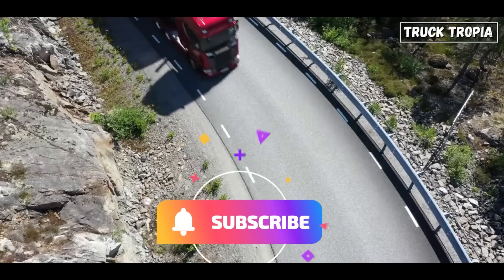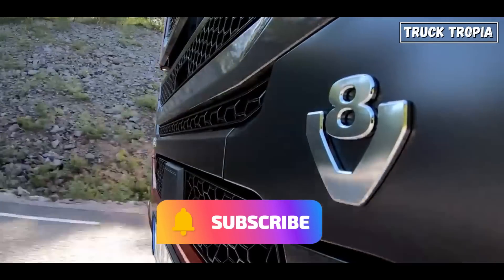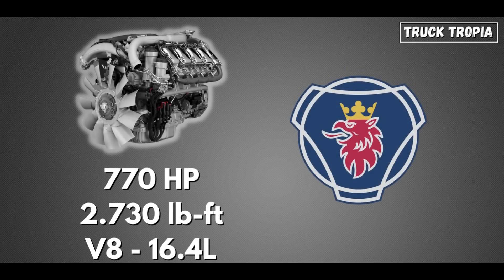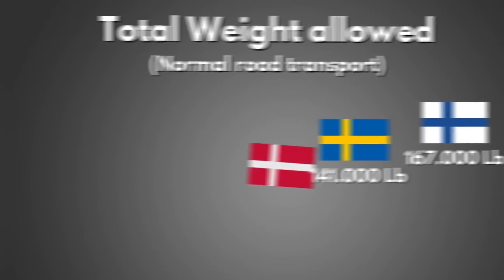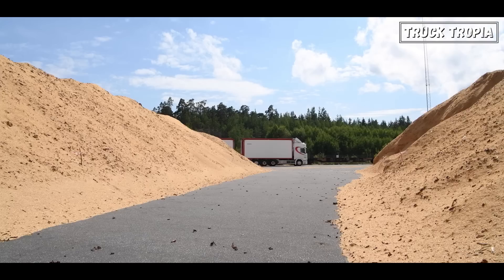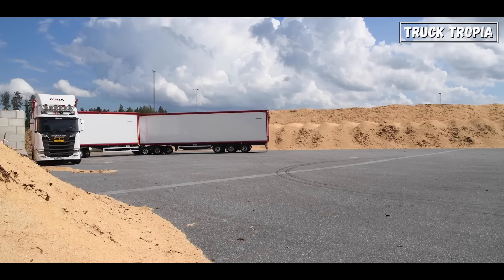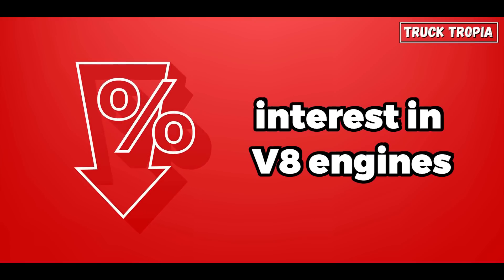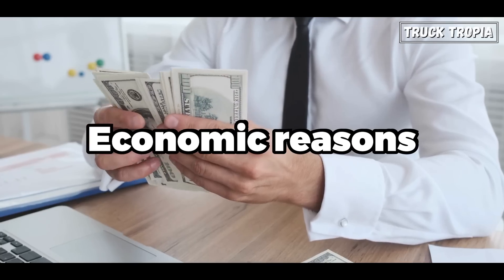The European truck brand Scania still produces V8 engines with up to 770 horsepower and 2,730 lb-ft. Several countries in Europe also have a permitted total weight of over 200,000 pounds, which is why the extra horsepower and torque may be necessary there. The reason why interest in V8 engines decreased was also for economic reasons.